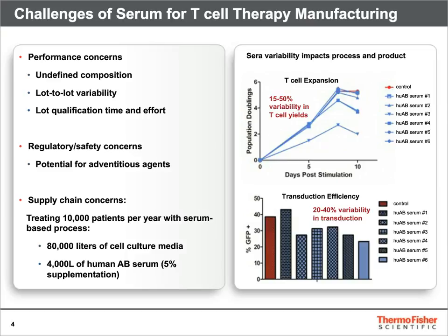We obtained a wide variability between the tested lots in cell yields and transduction with little correlation between the two parameters. These results help to highlight the challenges of using serum in commercial manufacturing process development.